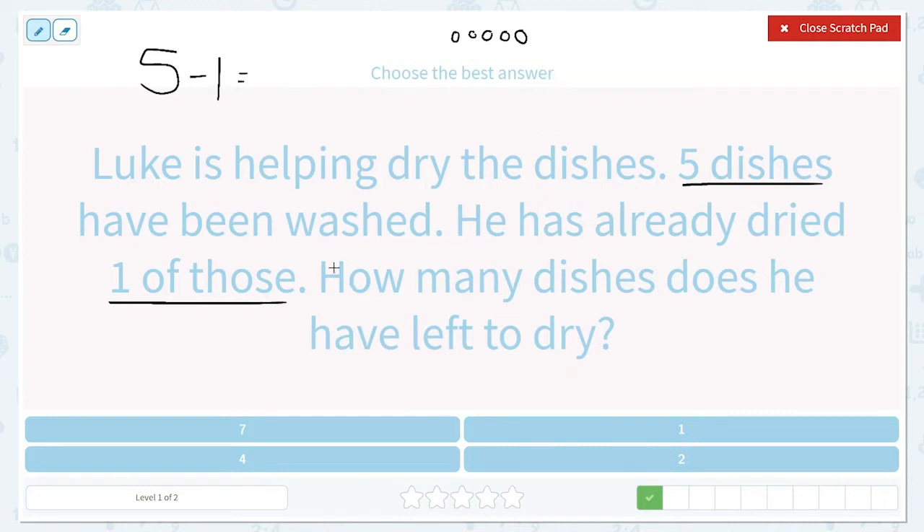He has already dried one of those, so we get to take one of those away because it's already been dried. Now we need to find how many he has left to dry. Let's count them: one, two, three, four. He has four left to dry — so that is our answer.